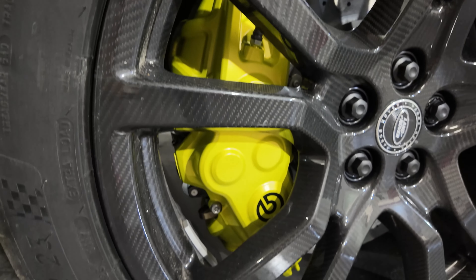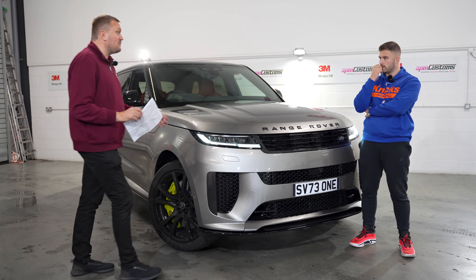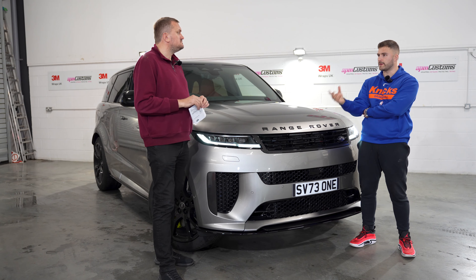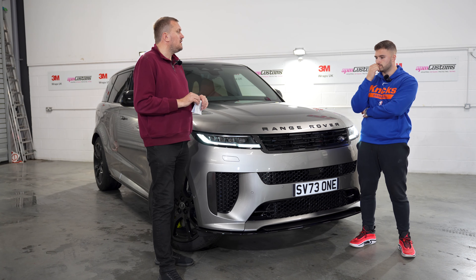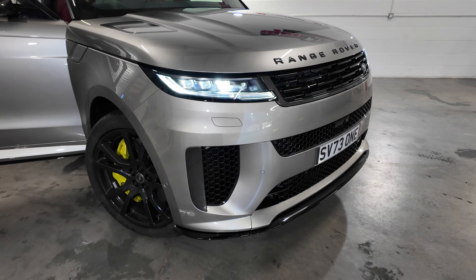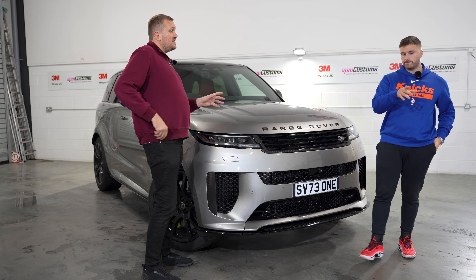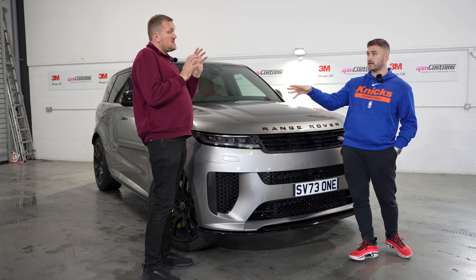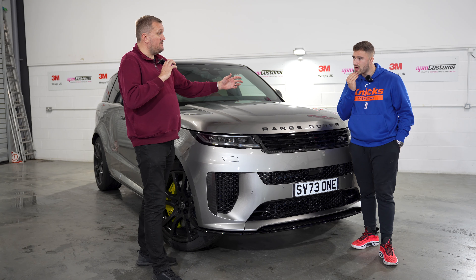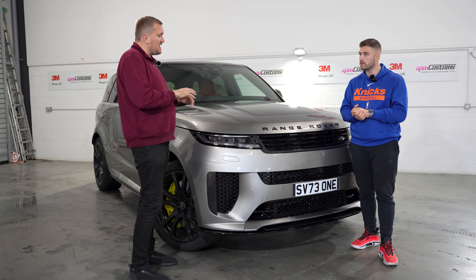Carbon ceramic brakes? Yes — £7,000. But they are the biggest carbon ceramic brakes ever put on a vehicle. I think they are the largest ever fitted to a production car. I can't wait to get out on the road.